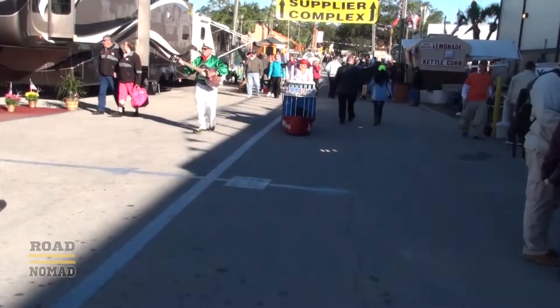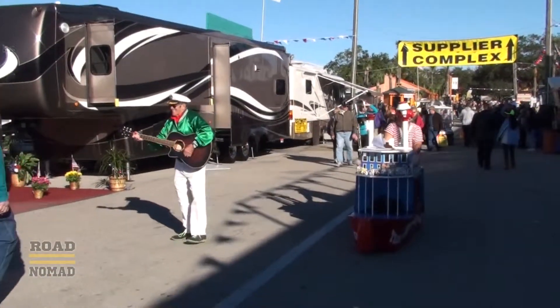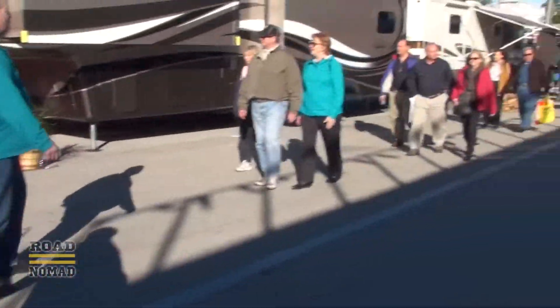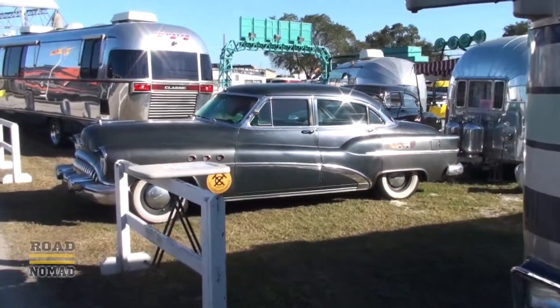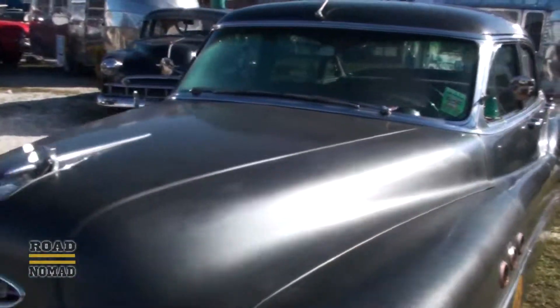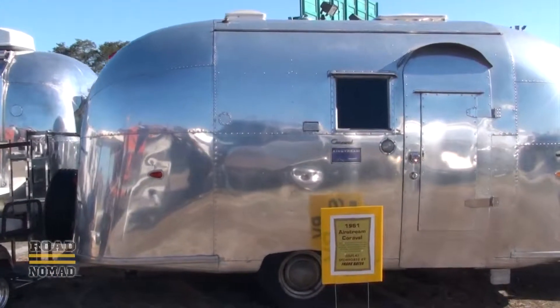And we see more outdoor entertainment — perhaps it's something I can do when I retire. Talking about retirement, we also have this small area featuring vintage RVs. Pretty cool — a 1961 Airstream.